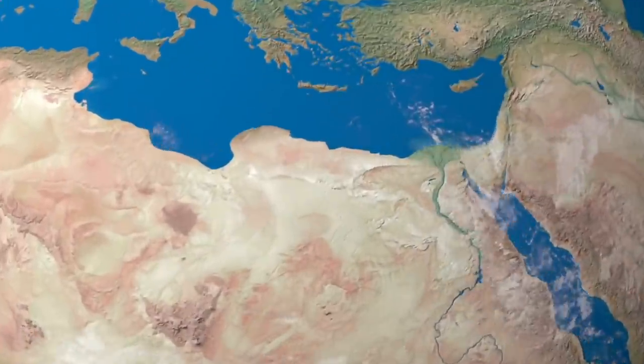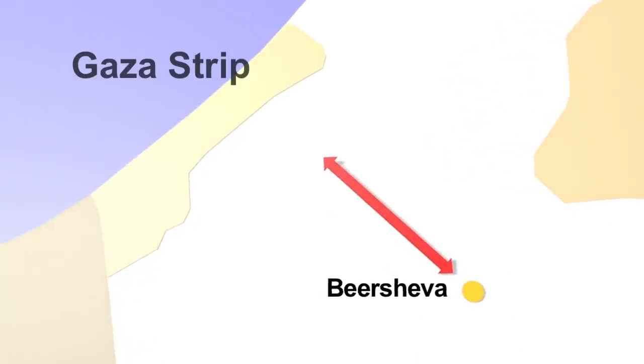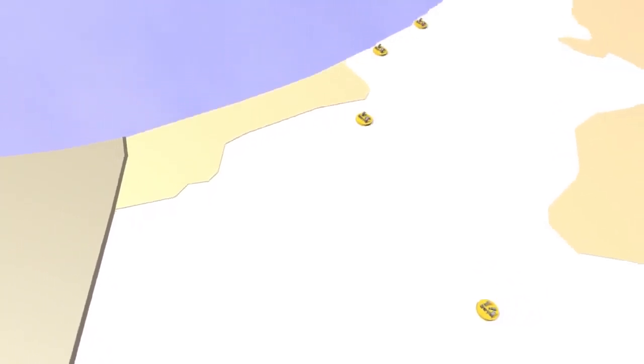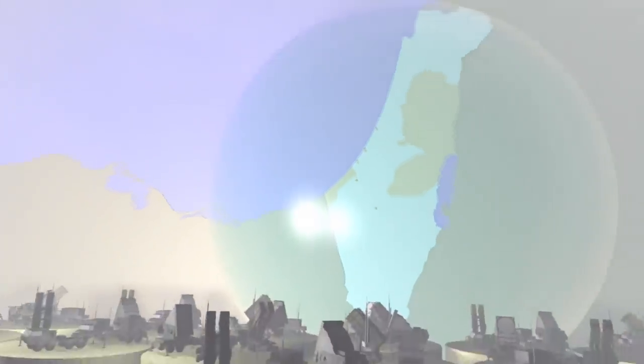The first Iron Dome battery was installed in March 2011 near the southern Israeli city of Beersheva, some 40 kilometers from the Gaza Strip. Several others have since been deployed in the south of the country to combat rocket fire from the Palestinian territory. Military experts say a total of 13 are needed to completely defend Israel from short-range attacks.